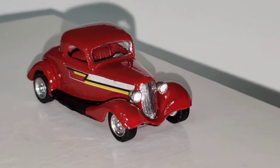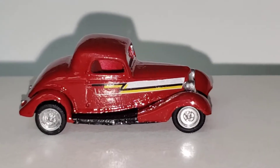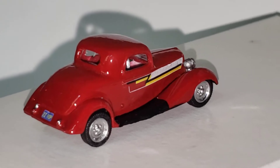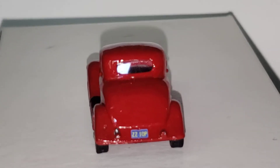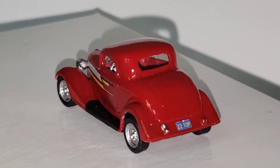Another build I just finished. This is the ZZ Top Eliminator — a '32 window, '33 coupe Ford. I believe the video was 'She's Got Legs' that this car was made famous by.